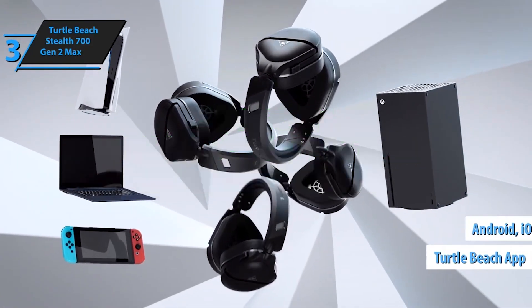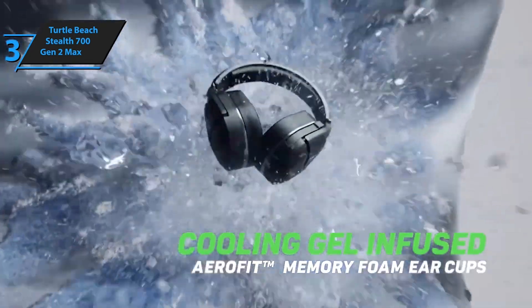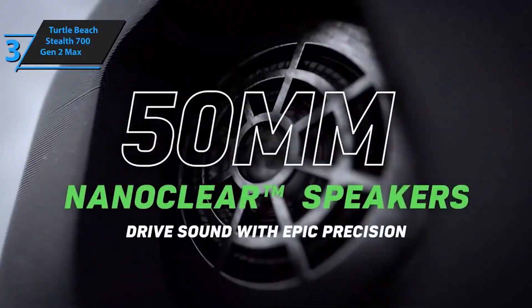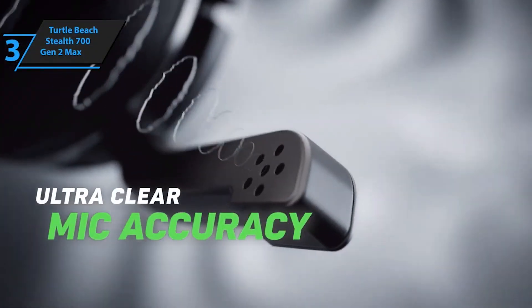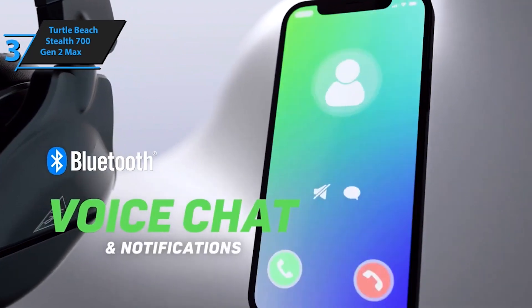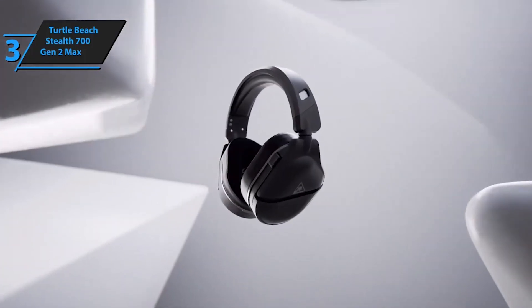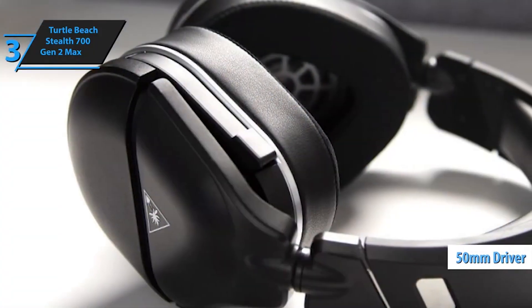Features include a proprietary lag-free 2.4GHz wireless connection, long-lasting 40-plus-hour battery life, Gen 2 mic for clear chat with teammates, and high-performance 50mm nano-clear speakers tuned for immersive surround sound. Stay connected with Bluetooth and update firmware using the Turtle Beach Audio Hub desktop app for best performance. The headset also features gel-cooled memory foam ear cushions with ProSpecs and a metal-reinforced headband design.